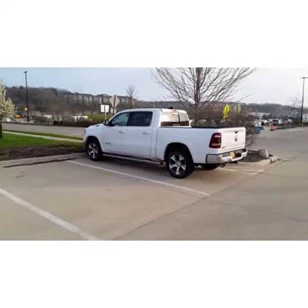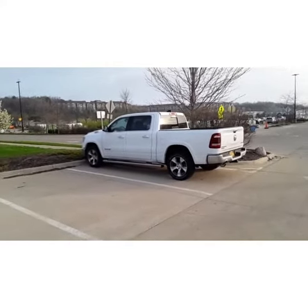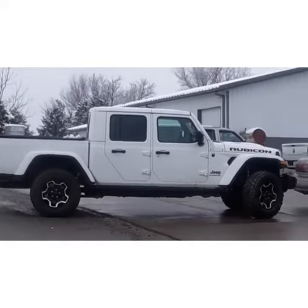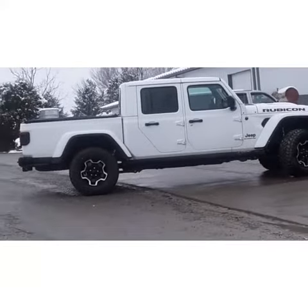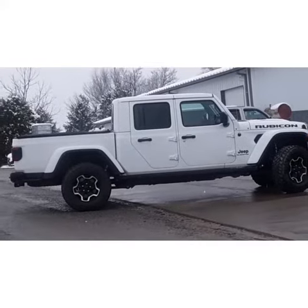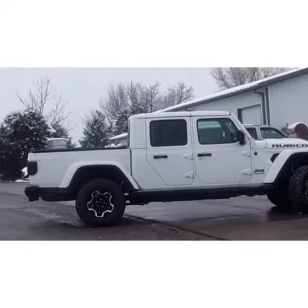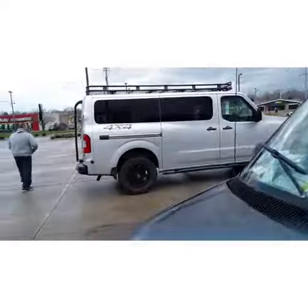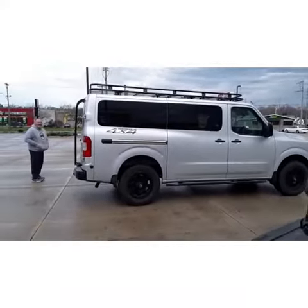Tell me in the comments which one you like. Would you look at that Jeep Gladiator Rubicon — got great range on it, very capable vehicle. You've got to check out this van, it's a Nissan.